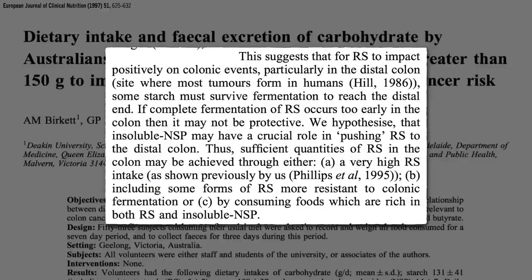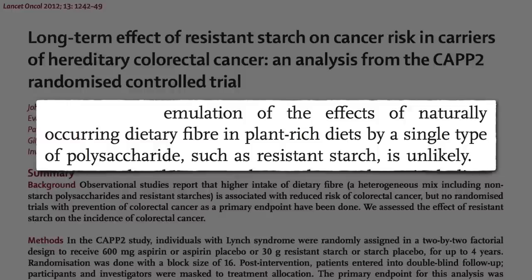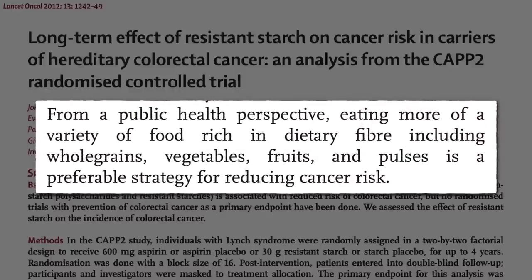Thus, we either need to eat huge amounts of resistant starch — up near the levels found in Africa, twice as much as was tried in the two cancer trials — or consume foods rich in both resistant starch and fiber. In other words, from a public health perspective, eating more of a variety of whole plant foods rich in dietary fiber, including whole grains, vegetables, fruits, and beans, is a preferable strategy for reducing cancer risk.